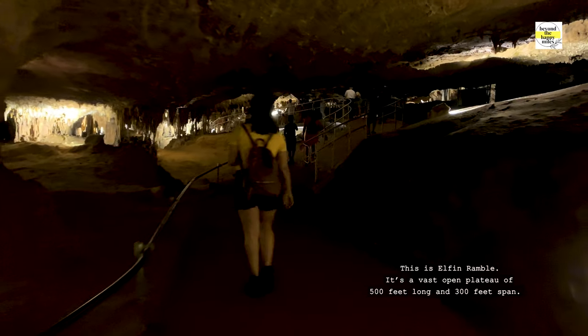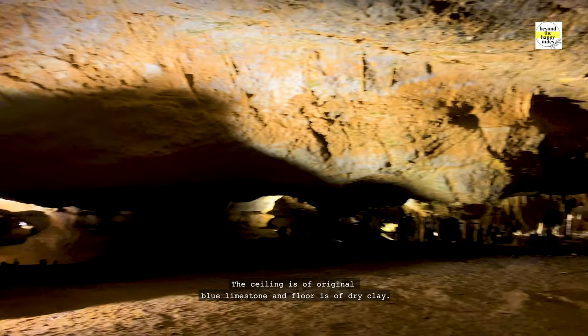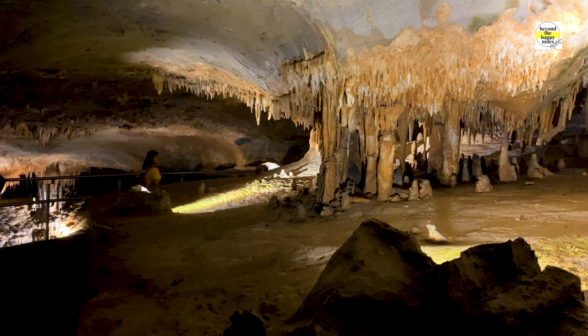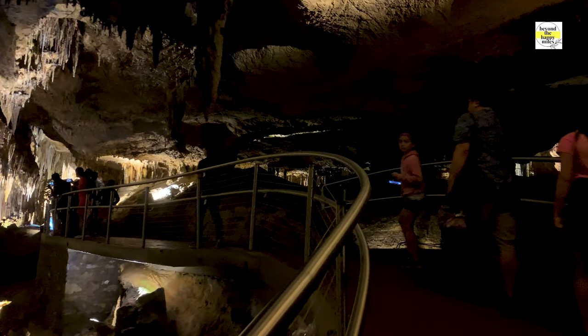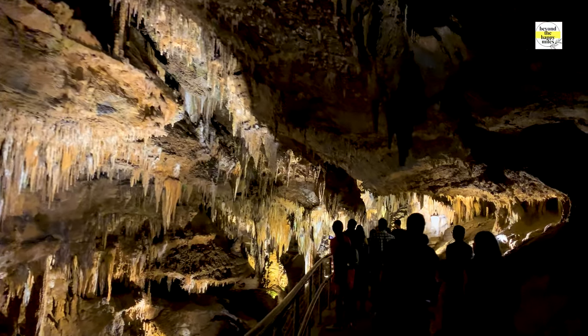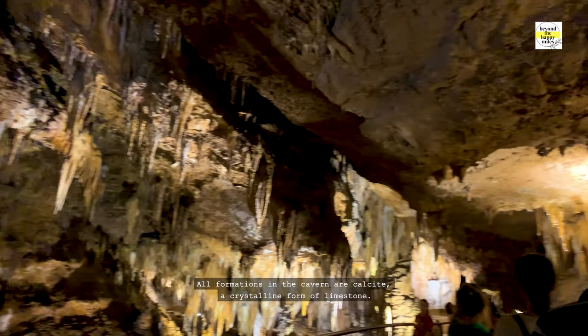This is Elfin Ramble. It's a vast open plateau of 500 feet long and 300 feet span. The ceiling is of original blue limestone and the floor is of dry clay. All formations in the caverns are calcite, a crystalline form of limestone.